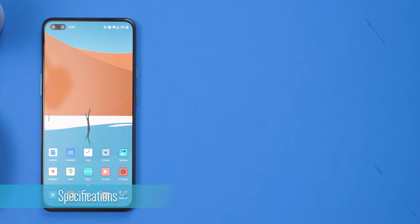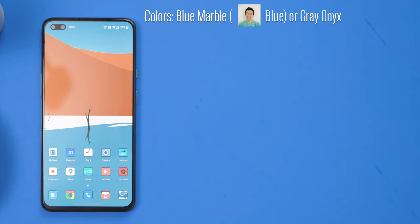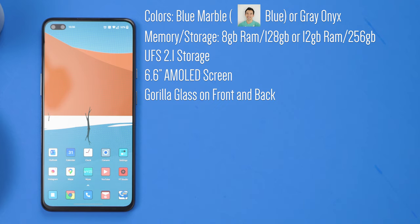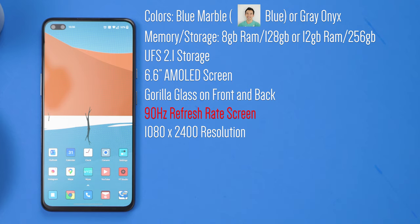Let's talk about the specs. The phone comes in two color variants: Blue Marble and Gray Onyx, a glossy gray color. It comes with either 8GB of RAM and 128GB of storage, or 12GB of RAM and 256GB of storage. The Nord uses the slower UFS 2.1 storage compared to higher-end phones that use UFS 3.0 or 3.1. It has a 6.6-inch AMOLED screen with Gorilla Glass on the front and back, a 90Hz refresh rate — really unique at this price point — and a 1080 by 2400 resolution.